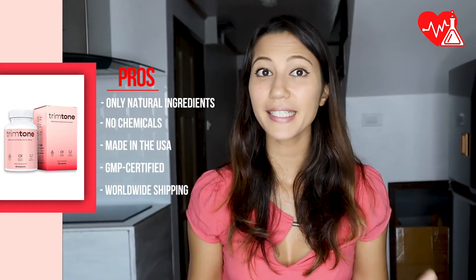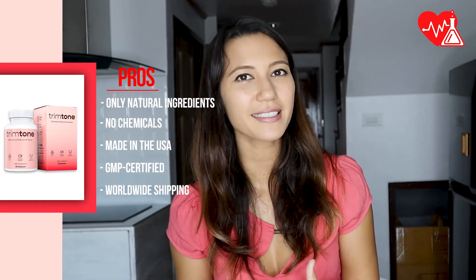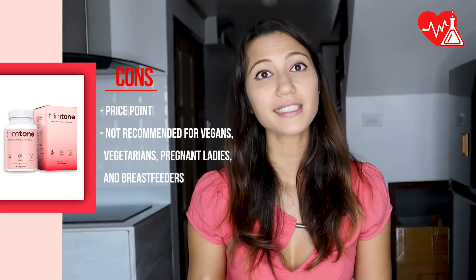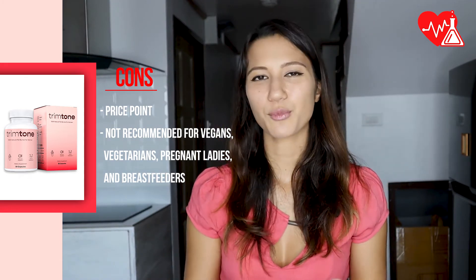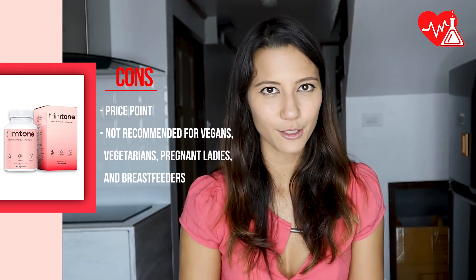The pros are it's completely made of natural ingredients without any chemicals or added fillers, it's made in the USA, GMP certified, with worldwide shipping. The cons are that it might be a little pricey, and it's not recommended for vegetarians, pregnant and breastfeeding ladies, and especially not if you're caffeine sensitive. Overall, it's by far the best fat burner supplement I've seen.